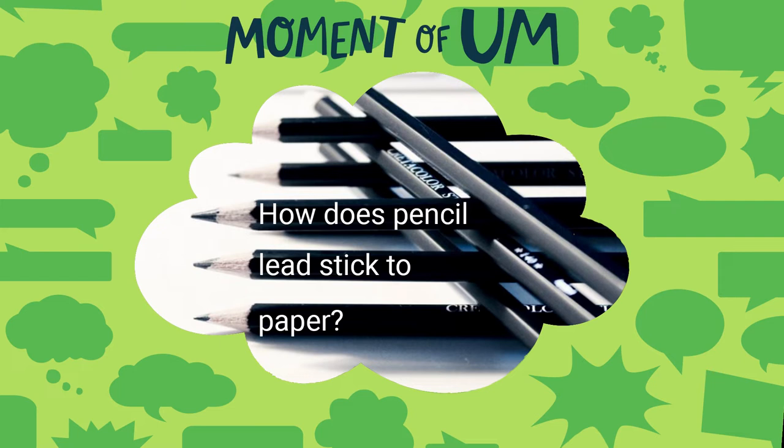Pencil lead sticks to paper without coming off because when you write with a pencil, you are creating friction. Friction is basically two things rubbing together. What you have is tiny little fibers in a piece of paper that are rubbing against the graphite in your pencil lead.